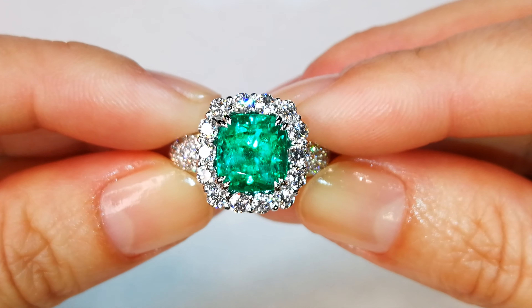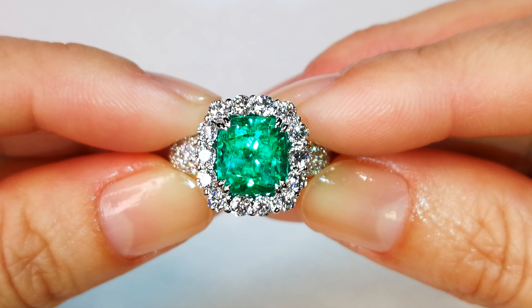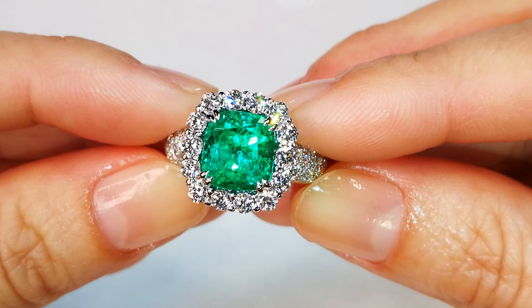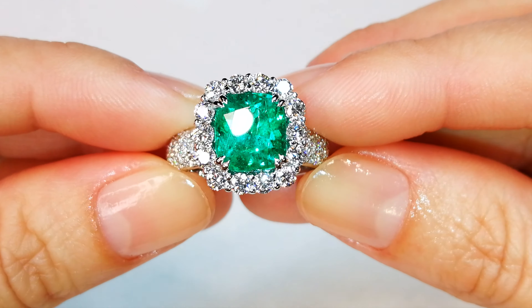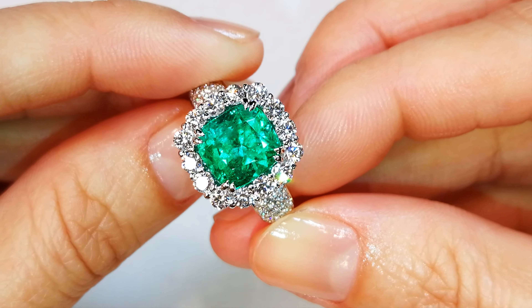Straight back from the museum in Europe, you were looking at a Muzo Colombian emerald with electric color and a perfect cushion Kat Florence cut. The stone weighs in at 4 carats with 2.72 carats of deep flawless diamonds around it. The mount coming in close to 20k.